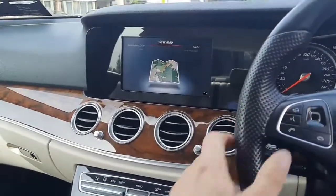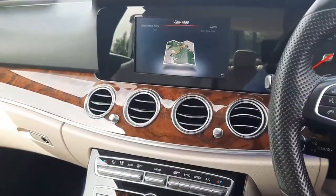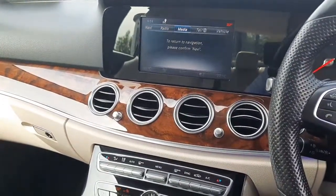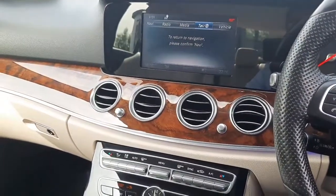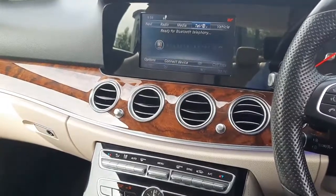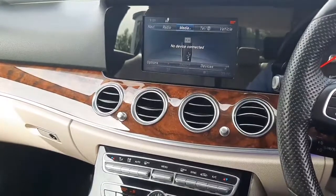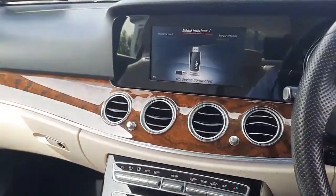Integrated into the infotainment system is the likes of our satellite navigation, telephone menus where we can bring up our phone book. We can also bring up Bluetooth audio or media from our USBs, and we've got two USB ports situated in the center console.